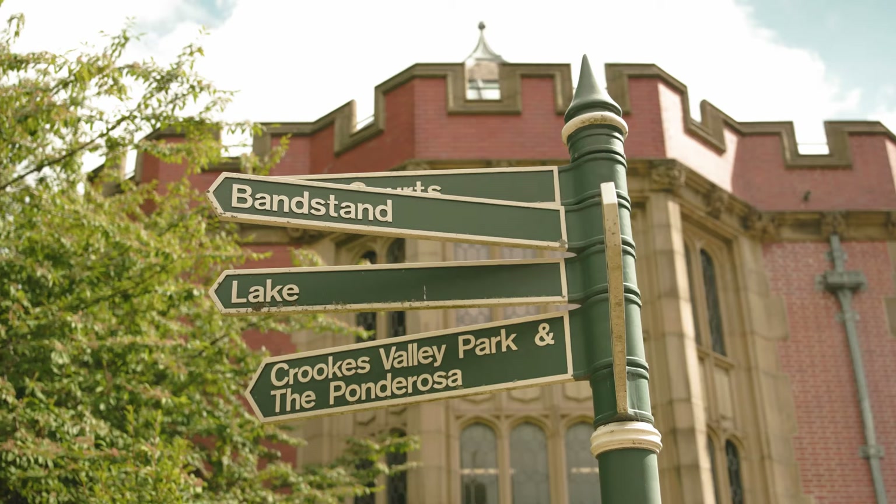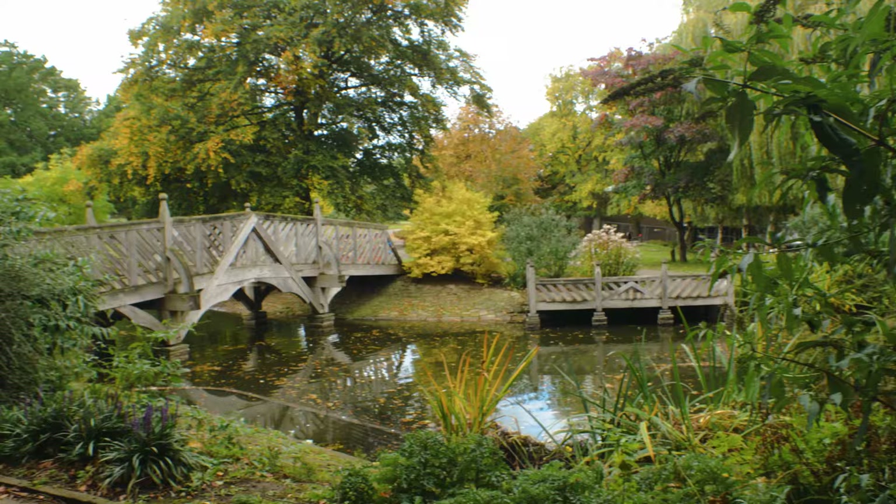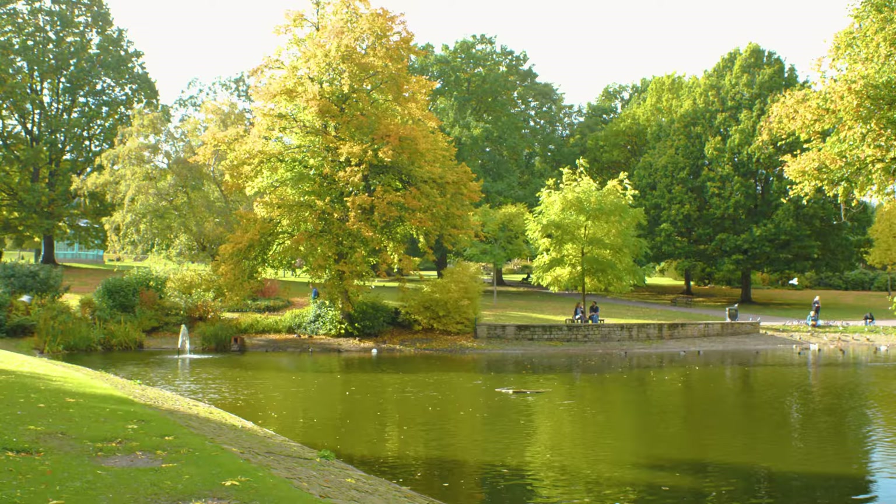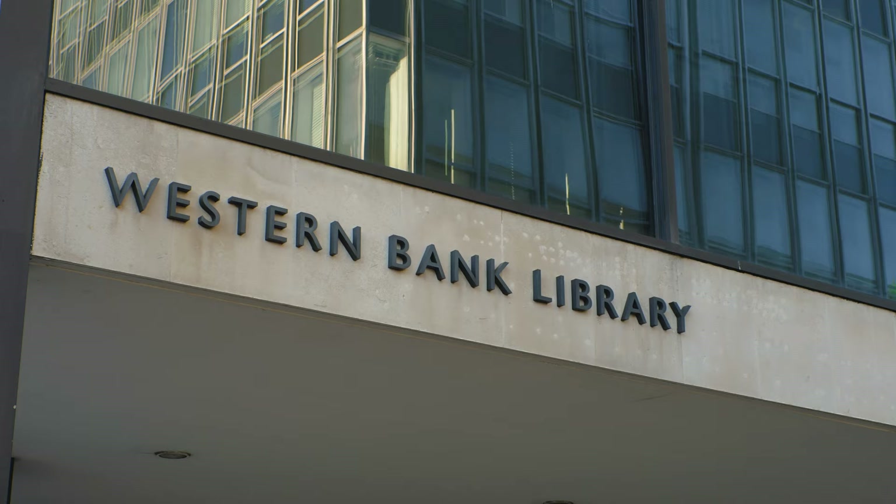Behind Firth Court there's a really beautiful spot called Western Park. Lots of students come here to study during warmer weather, to enjoy the scenery and have a breath of fresh air. It's right next to Western Bank Library, which is the second biggest library here on campus.